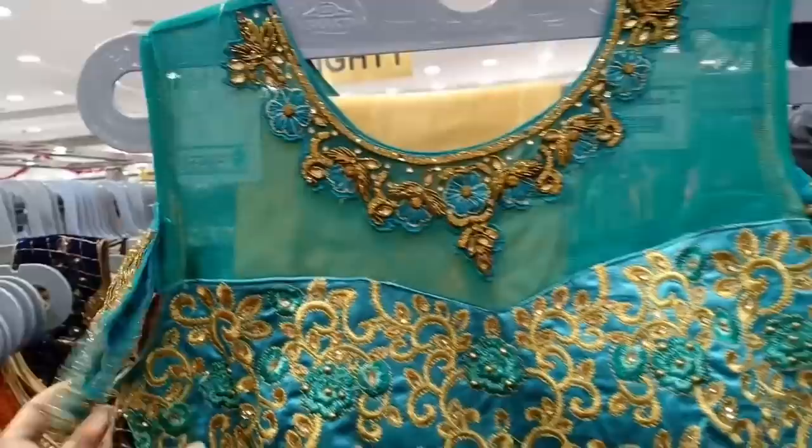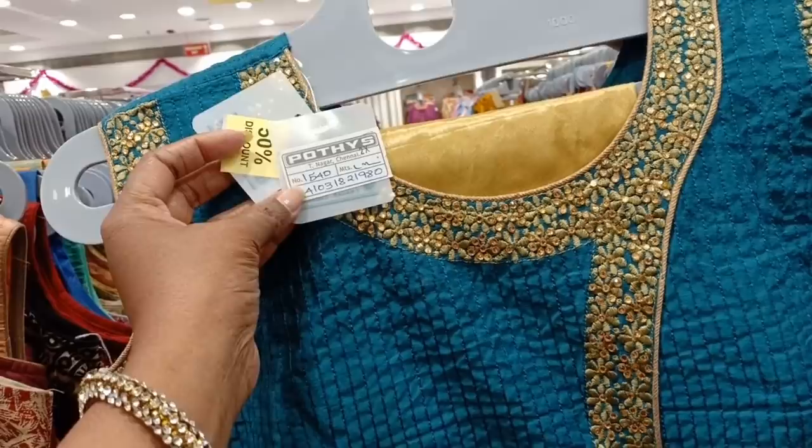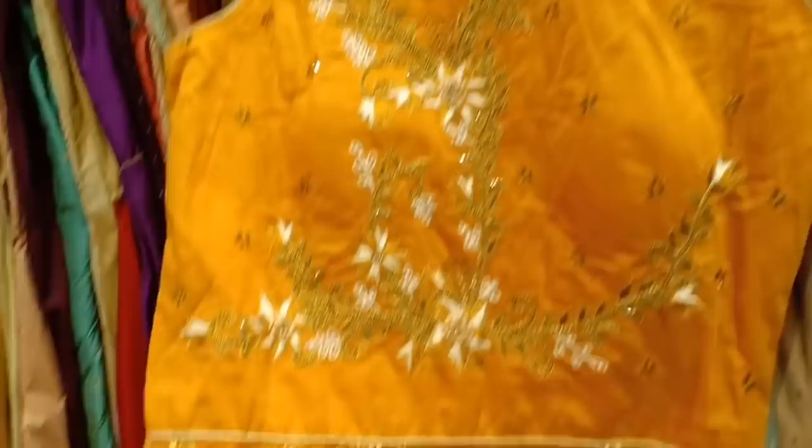This type has a 50% offer. The sleeves are available. The neck is plain. You can attach the sleeves. This set is Rs. 1540. You can get a 50% offer on this set.